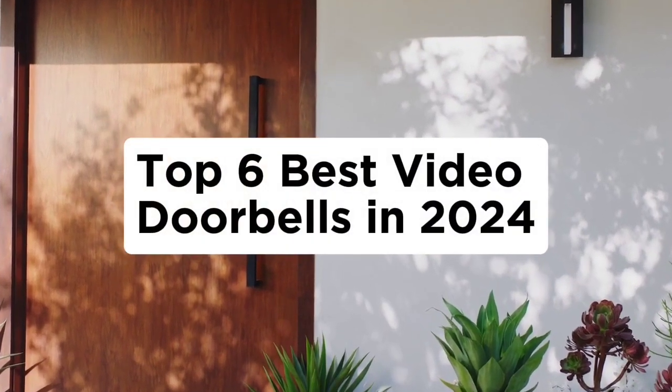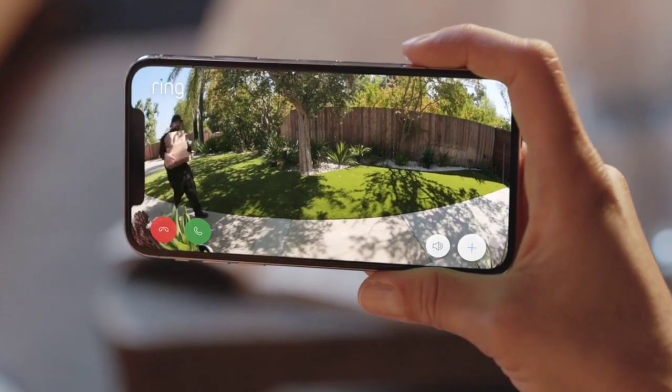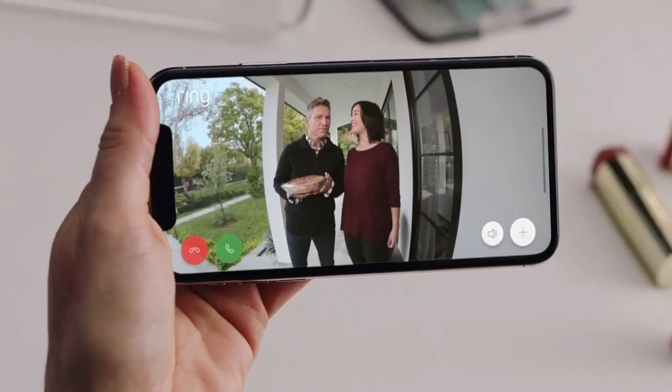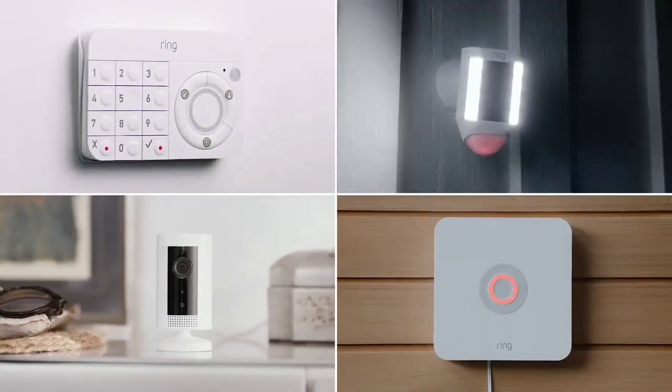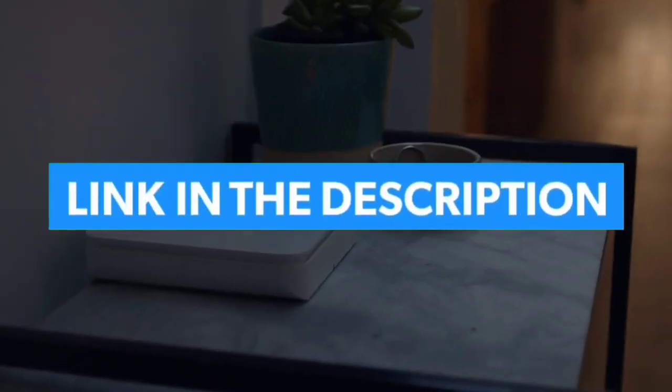Top 6 Best Video Doorbells in 2024. Hello guys, today in this video we are going to help you find out the best video doorbells on the market. This list is based on personal opinion and tries to rank them based on their quality, durability, customer reviews, and more. If you want to see their price and find out more information about them, you can check the links in the description below.